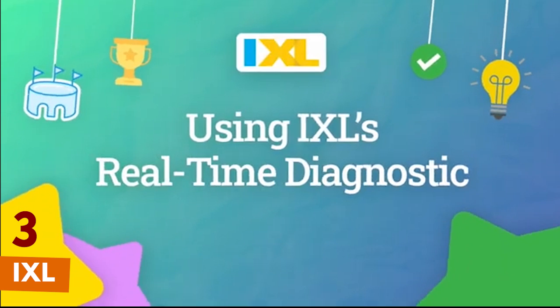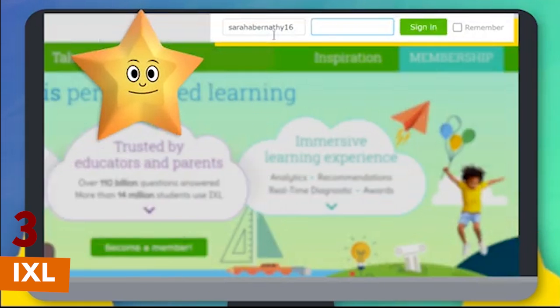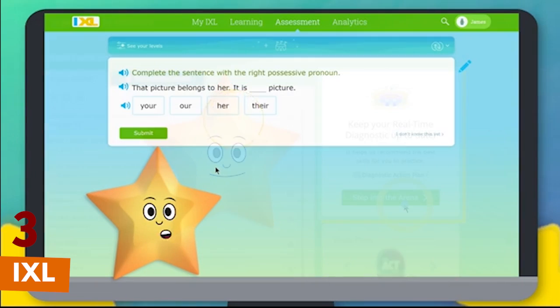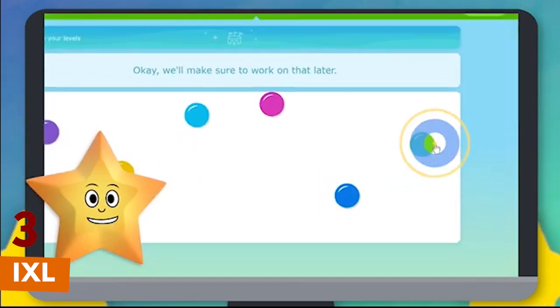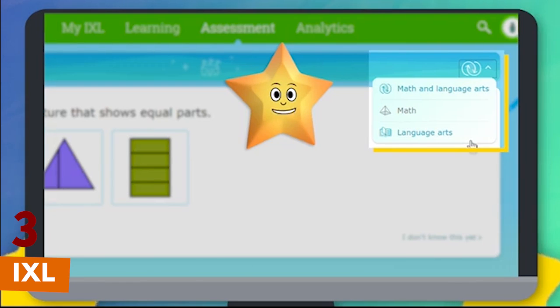Number 3 is iExcel. iExcel is another fantastic app for learning math. It offers over 8,000 skills from simple counting to advanced algebra. iExcel helps kids practice at their own pace, and it provides step-by-step explanations when they need help. Plus, the more they practice, the more rewards they earn. It's great for building confidence.